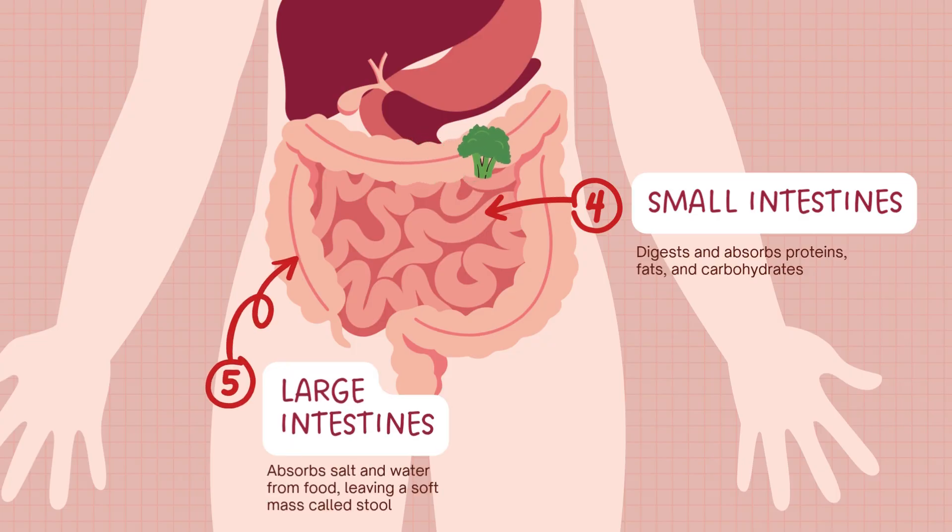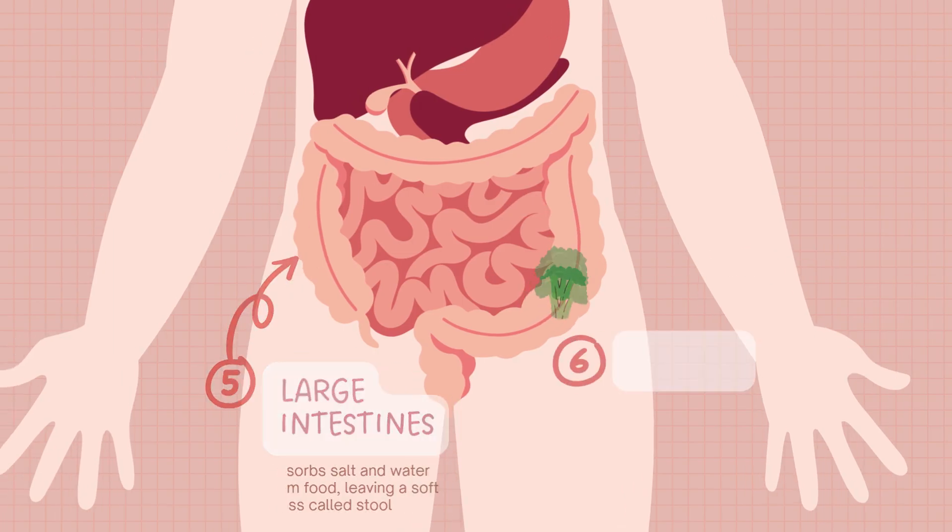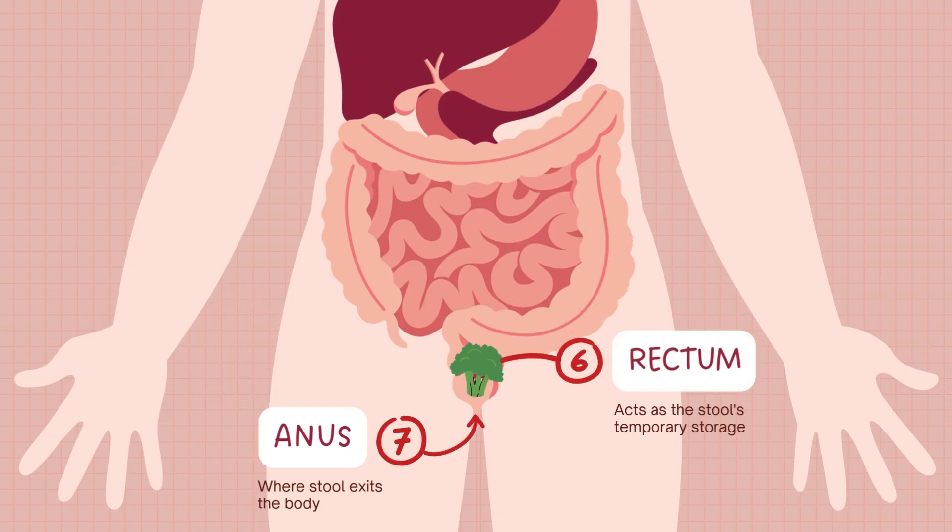After most nutrients are absorbed, the leftovers move into the large intestine. Here, water and minerals are absorbed, and helpful bacteria break down remaining material. What's left becomes solid waste, or stool, which moves to the rectum and exits through the anus. And that's the final stop of our digestive journey.